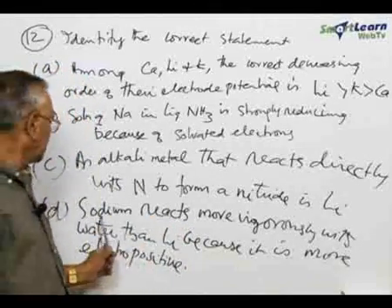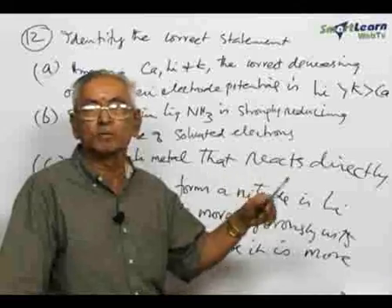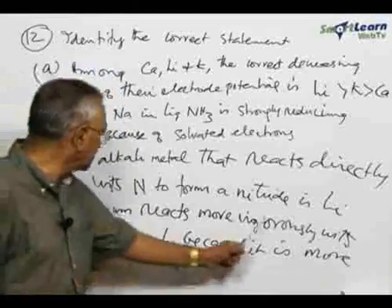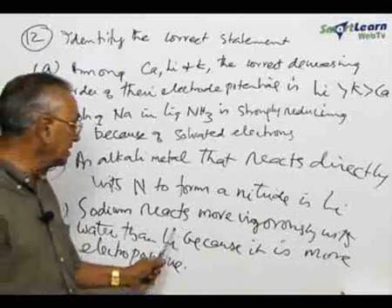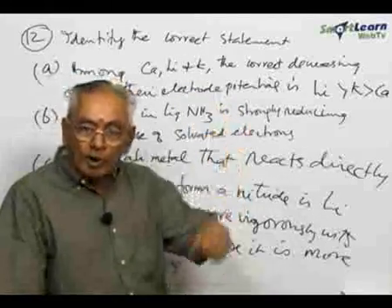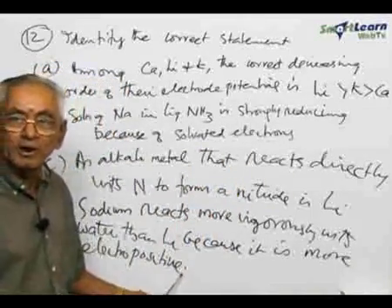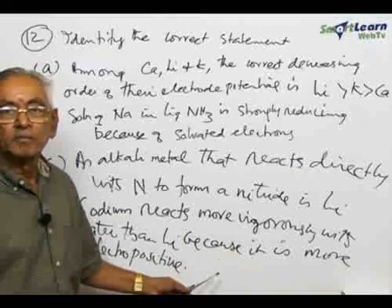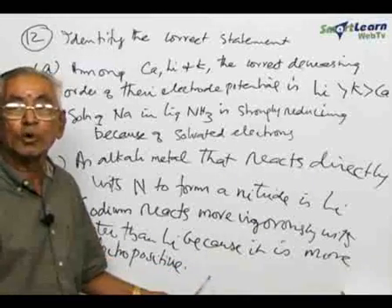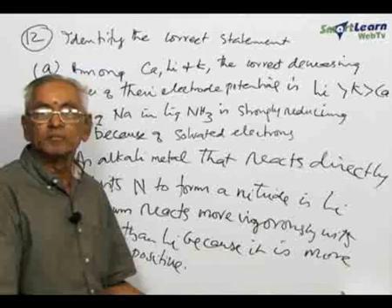Now, the last statement D says sodium reacts more vigorously with water than the other alkali metals. Generally, going from lithium, sodium, potassium, rubidium, cesium — all these metals react vigorously. But between sodium and lithium, sodium reacts more vigorously with water than lithium because it is more electropositive. As you go down a group from lithium to sodium to potassium and so on, the electropositive nature increases. Lithium reacts with water but not violently, whereas sodium reacts violently with water — it catches fire and burns. Therefore, there is a significant difference in the reactivity of lithium and sodium with water.